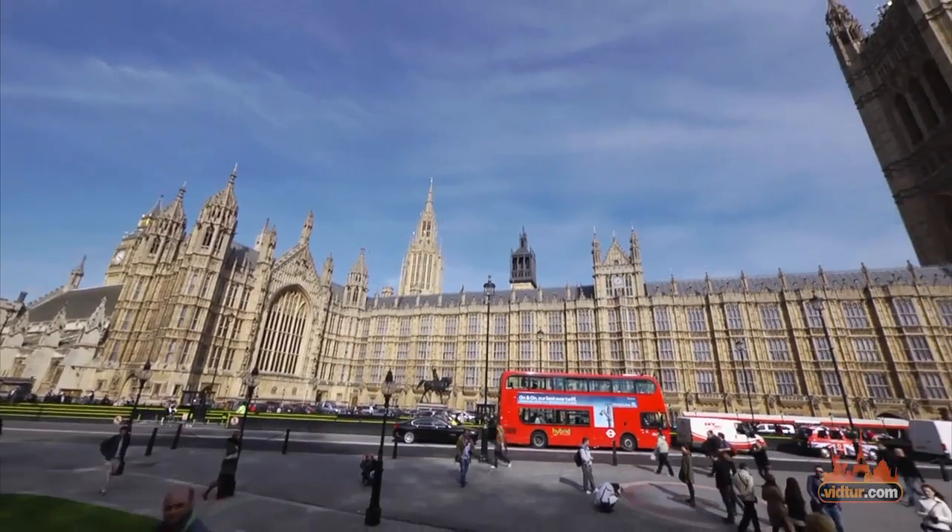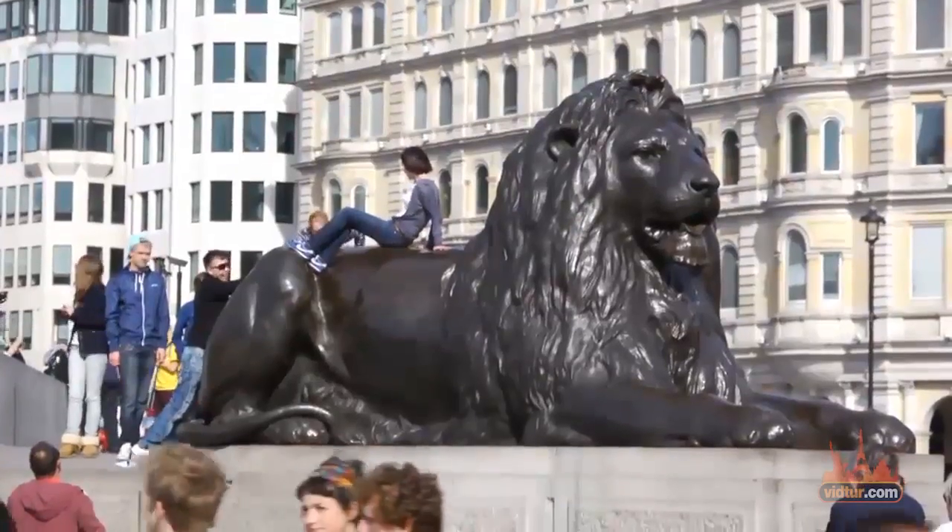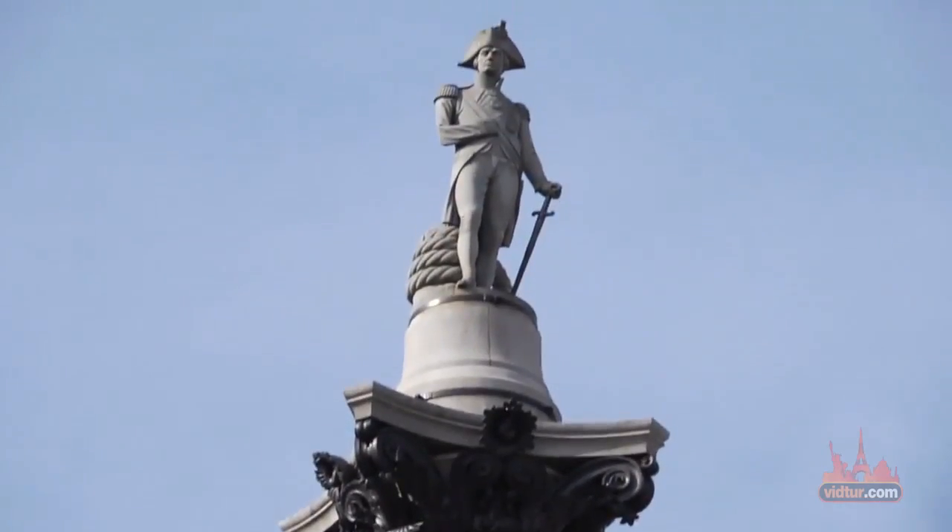This video is just a small taste for what is waiting for you in London. Make sure to view the rest of our London guides to plan your perfect vacation.